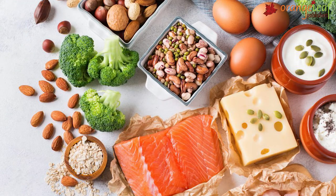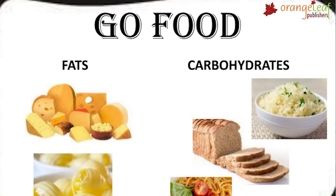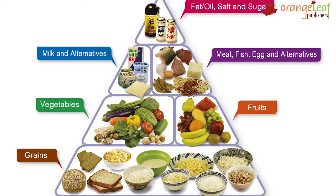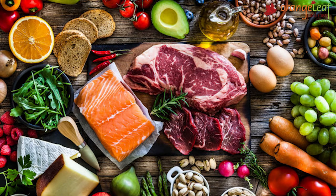Quick summary: We need food to live. GrowFoods are rich in proteins. GoFoods are rich in carbohydrates and fats. GlowFoods are rich in vitamins and minerals. A balanced diet keeps us healthy and strong. We get all kinds of our food from plants and animals.